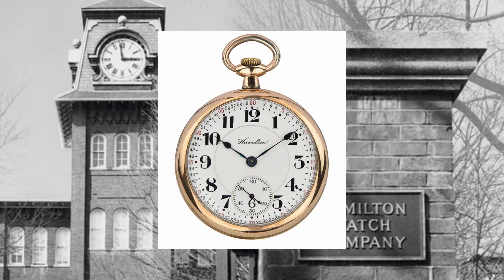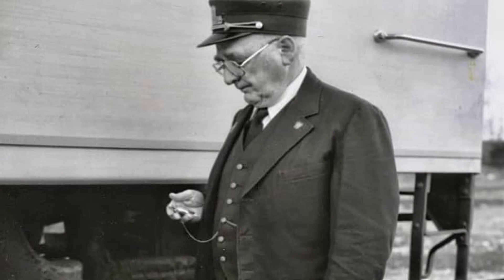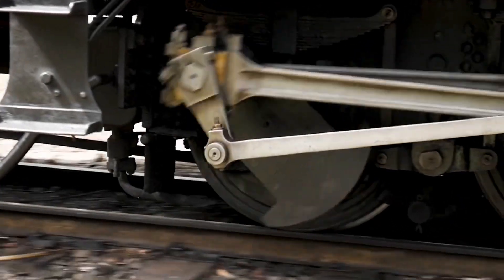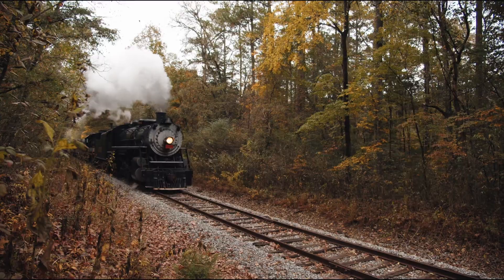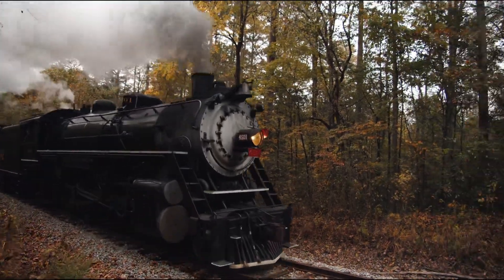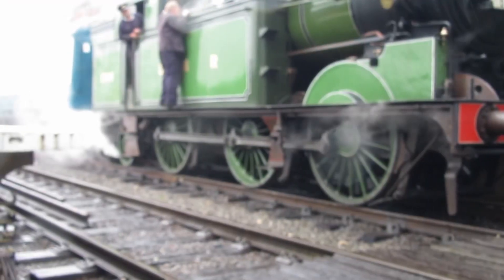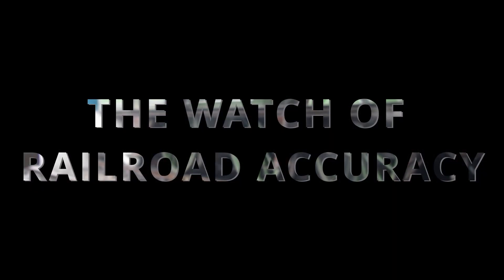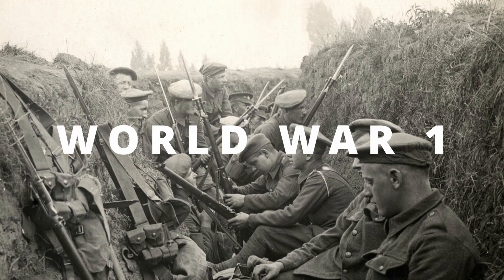When Hamilton was first founded, they made pocket watches for the railroads. By supplying accurate watches that were essential in synchronising the timing on the rails, Hamilton prevented countless accidents and helped trains run like clockwork, keeping people and goods moving safely and efficiently across the country. It's no wonder they earned the title of the Watch of Railroad Accuracy.